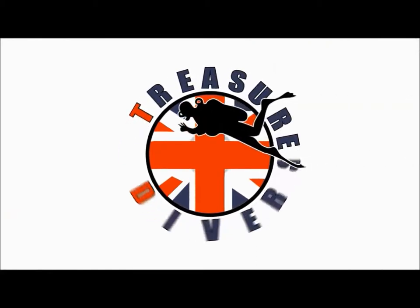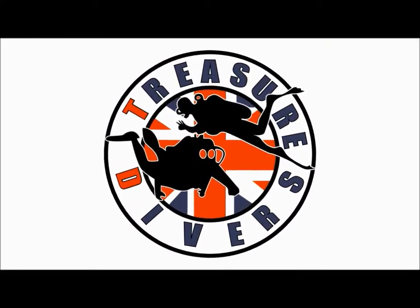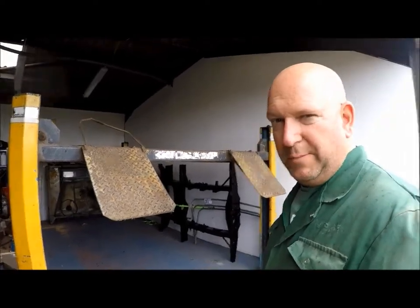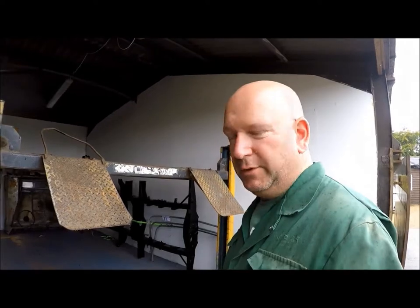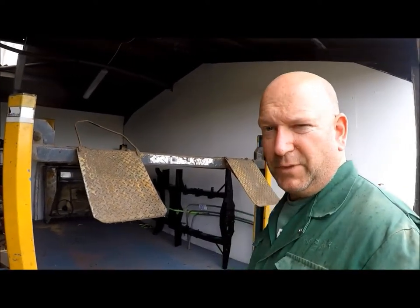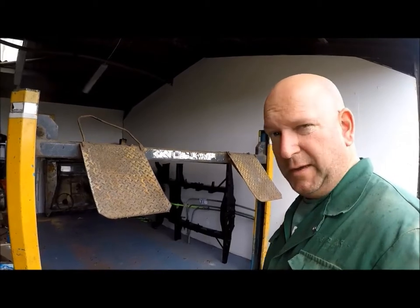Today's the day when my Laycock four-post ramp goes — another sacrifice for the Treasure Divers project. We need to bring the RIB in and keep it under cover, somewhere the cats can't climb all over it and puncture it. So we've got to put it in here in my workshop. It won't go in with the ramp here — it's too wide to go on top of the ramp — so the ramp's got to go. I've sold it on eBay. Guys come in today, any time now. We're going to dismantle it and take it away.